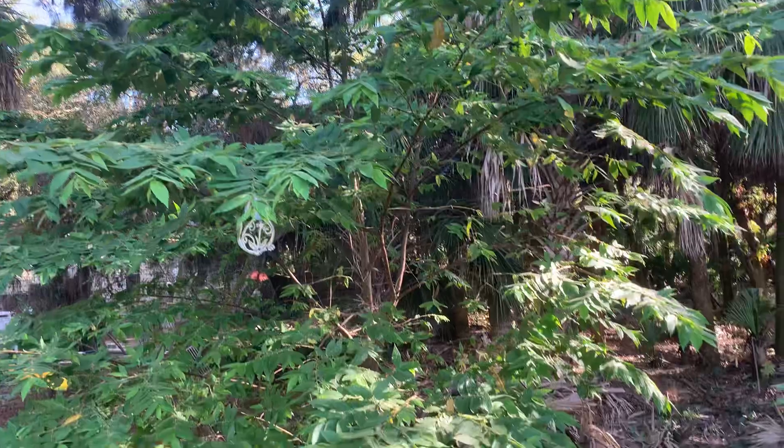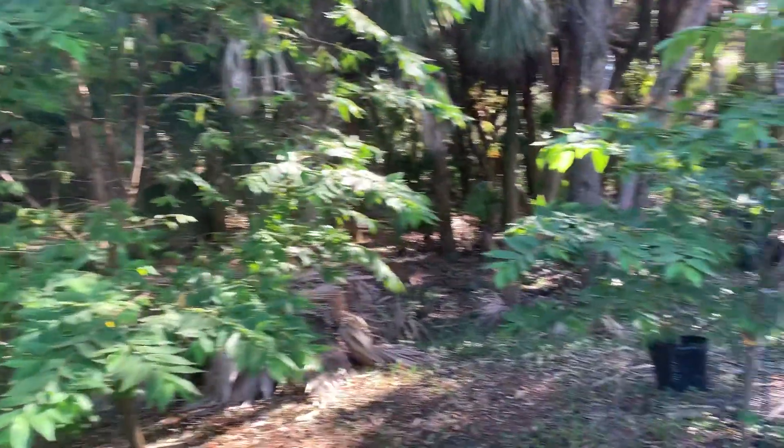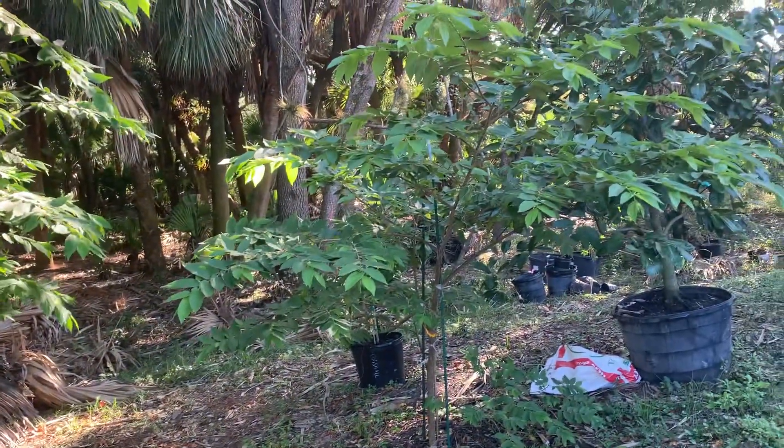Anyway, there it is — papa bear and baby bear.